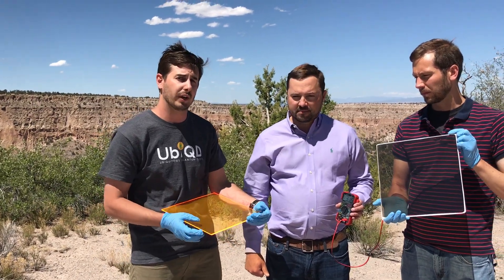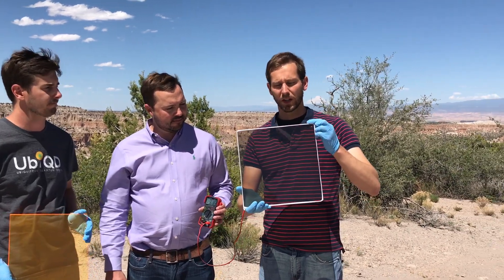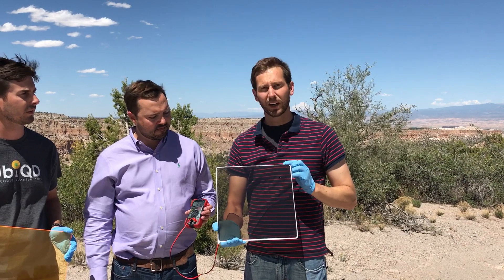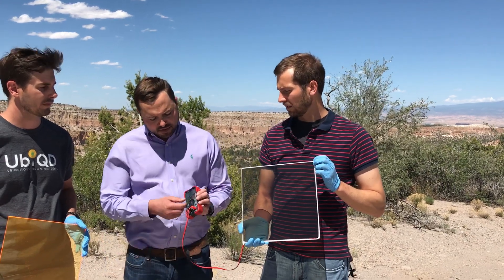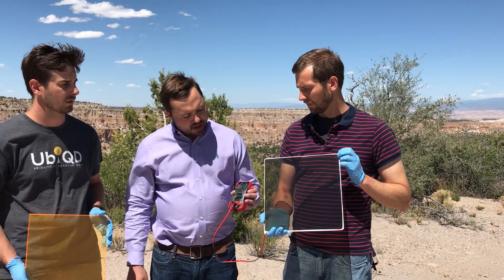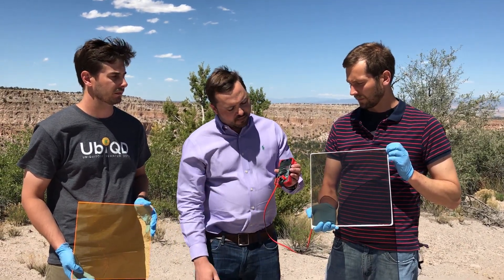I'm going to pass it off to Aaron, our director of Nanocomposites, to show you a complete prototype of one we've already made. This is our neutral tint window. It's made out of IR quantum dots in a polymer film between pieces of glass with solar cells around the edge of the glass. About 30 volts and about 40 or so milliamps in direct sunlight. And you can see when I shade it, that reduces the light.